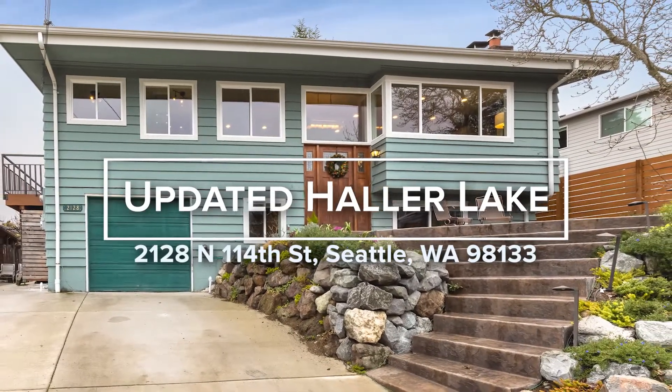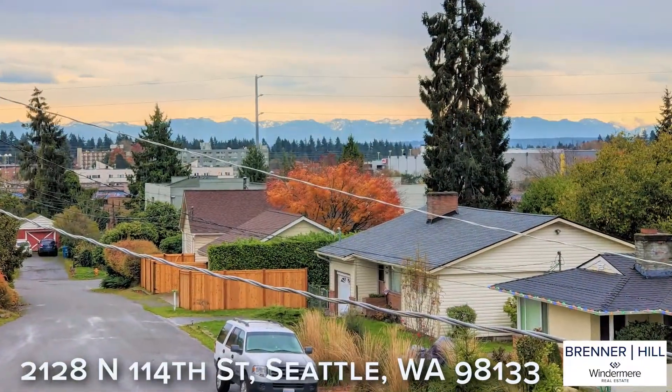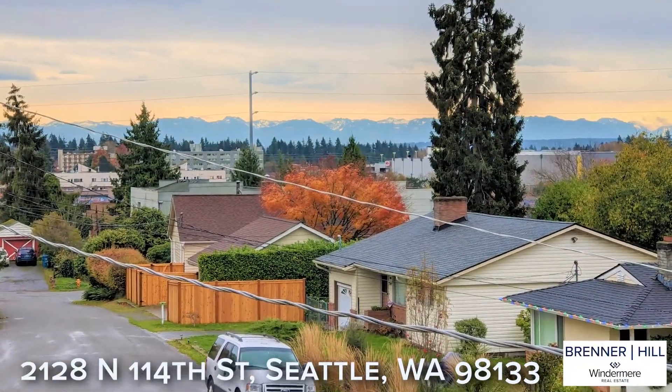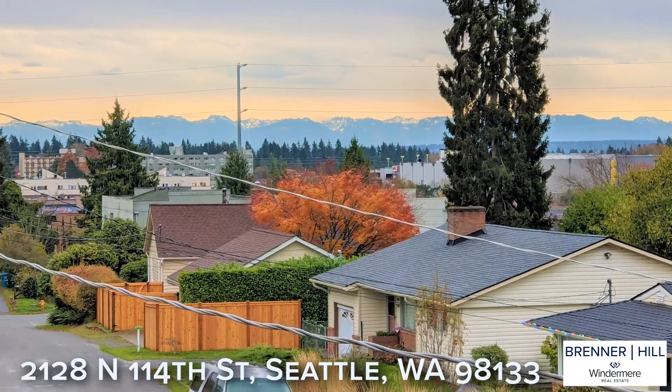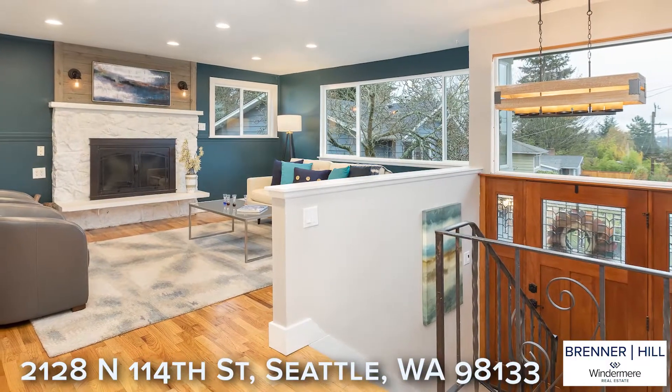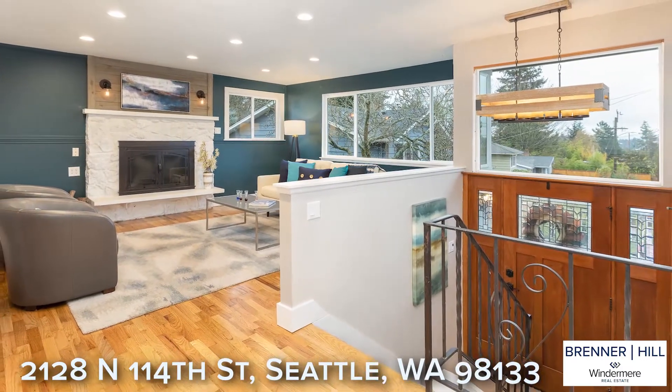Welcome to this light-filled home in the Holler Lake neighborhood. Located at the end of a quiet cul-de-sac sitting up off the street, you'll enjoy Cascade Mountain views in the distance and morning sunlight to start the day. There are many features to love about the home, but what we think you'll notice first is how warm and inviting the home feels.